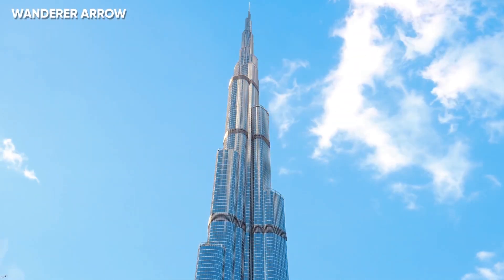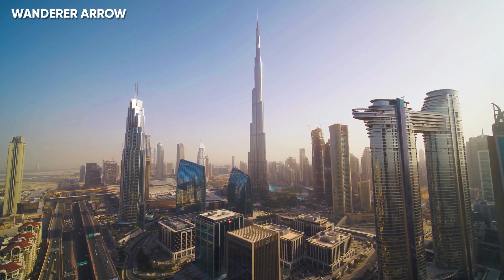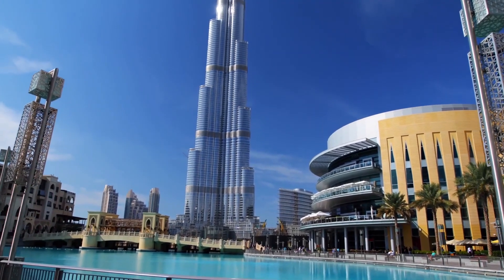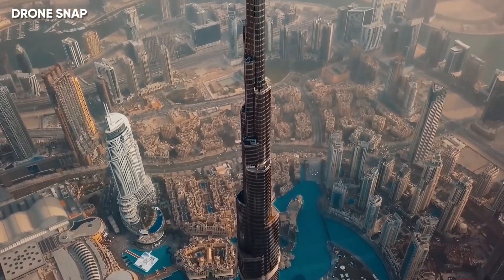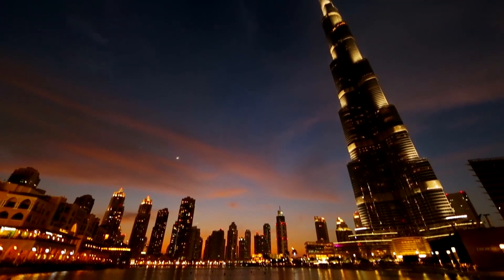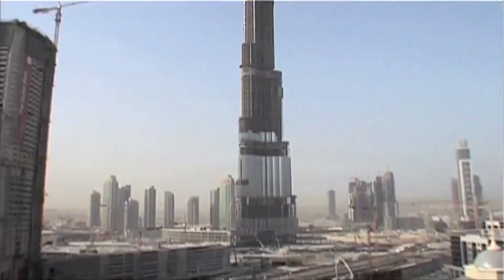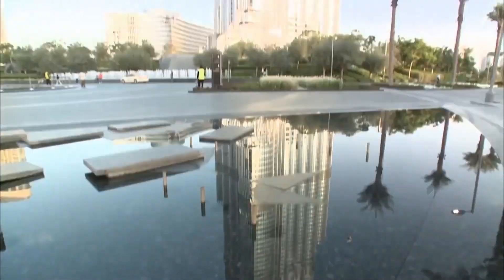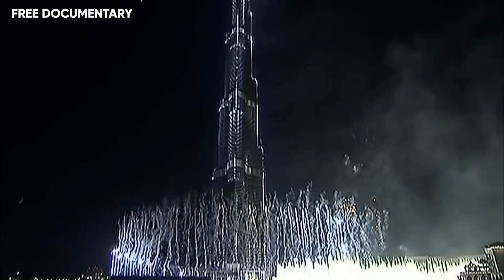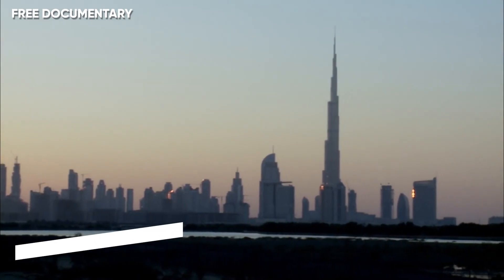The Burj Khalifa, also known as the Burj Dubai before its inauguration in 2010, is a skyscraper in Dubai, United Arab Emirates. Standing tall at 829.8 meters, this building clearly takes the trophy for being the tallest building in the world. Construction began in 2004, and the exteriors were completed within 5 years. The solid towering structure is made from reinforced concrete and structural steel. The building was opened in 2010 as part of a new developmental phase called Downtown Dubai.